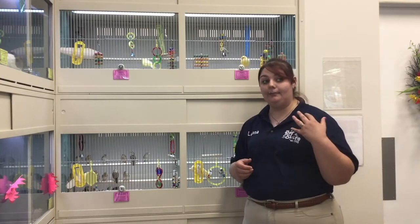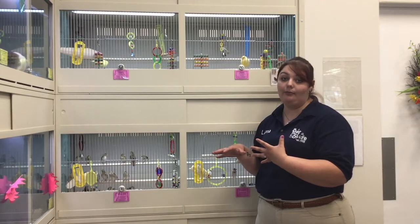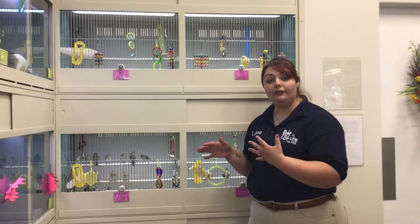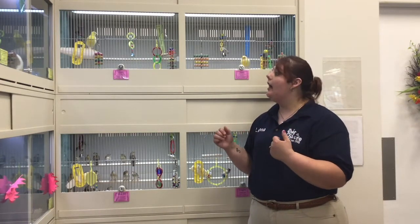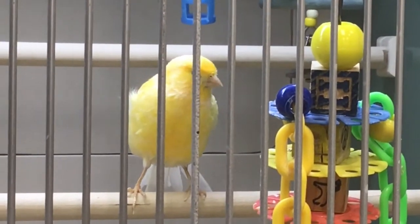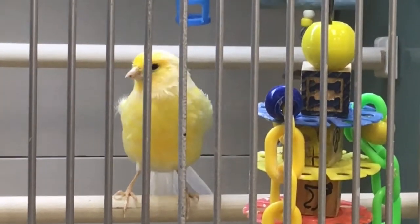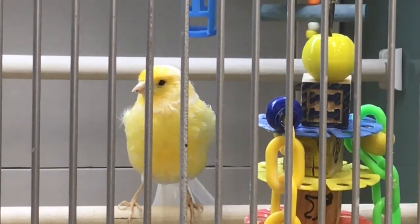Just the same as the parakeets, they are very sensitive to their environment and it is very important for them to be in a warm, safe, quiet place. The canaries are actually famous for singing and their different little tunes — when they become comfortable in their environment, they will sing songs or mimic sounds of things that they hear.